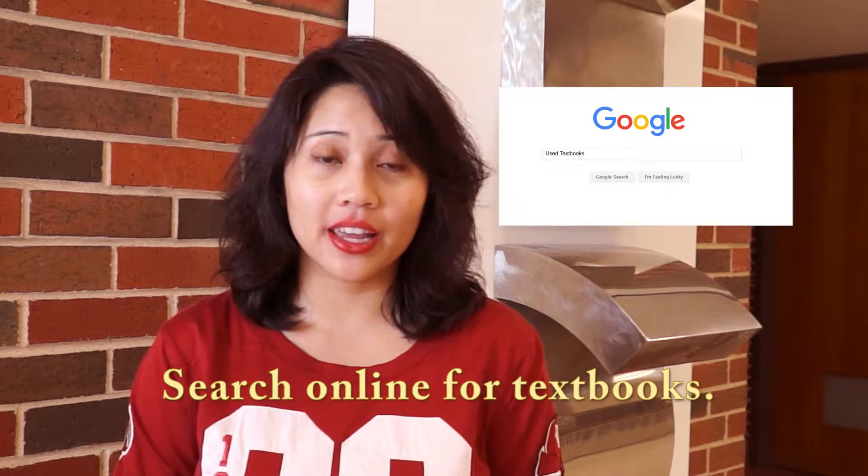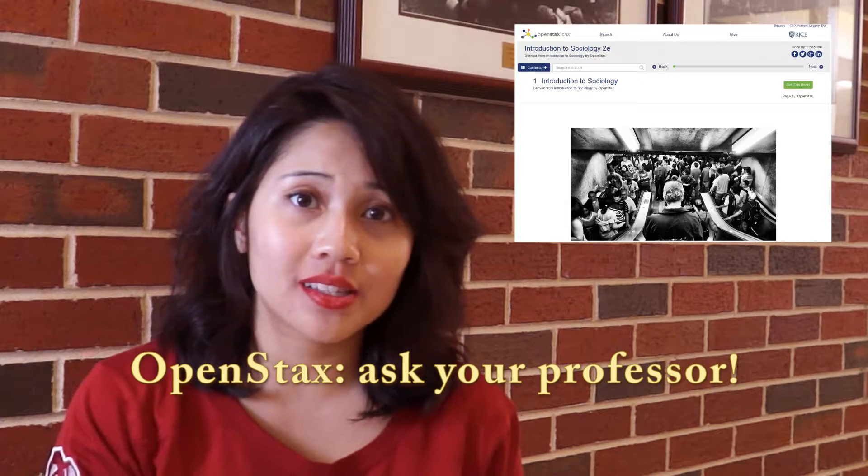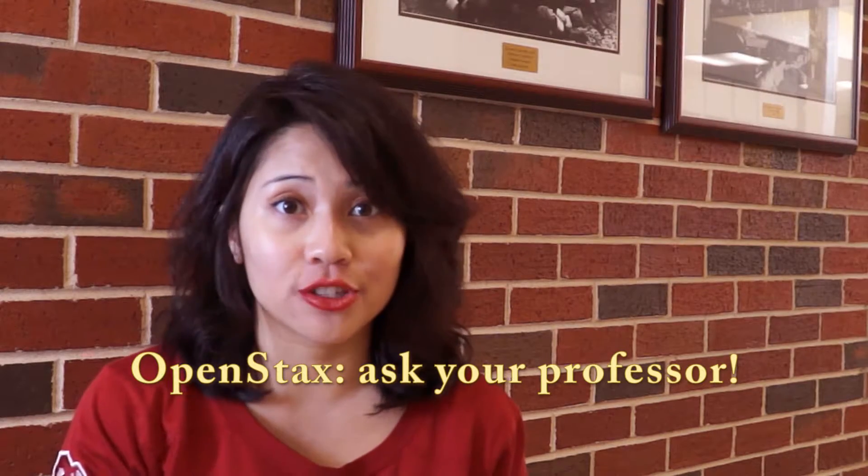Buying textbooks online is a great way to save money — be sure to do an online search to compare prices. Many professors use OpenStax as a way to save money on textbooks. OpenStax is a non-profit company that helps with creating free books for students. Be sure to see if your professor is using this.